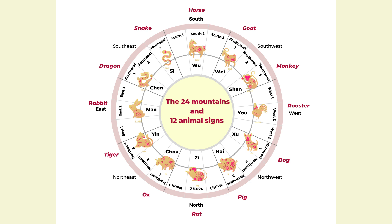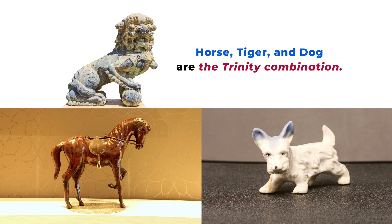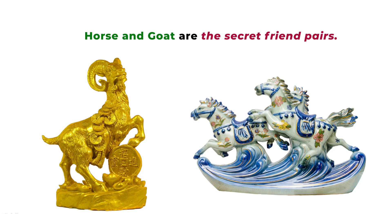An easy way to increase your lucky or compatible animal signs is to display statues or pictures of those animal signs in your house, or carry them as a charm, keychain, or even jewelry. For example, if you are a horse, you can display or carry the statue of the tiger and dog, as well as the goat — those are compatible with you and can bring you supportive energy.